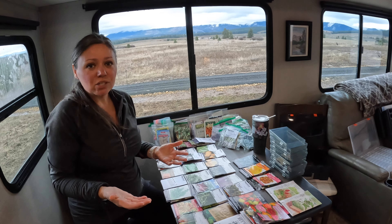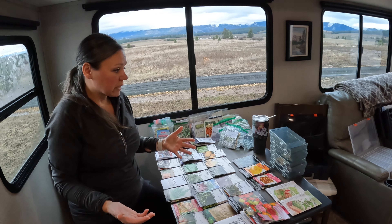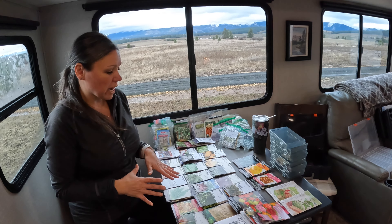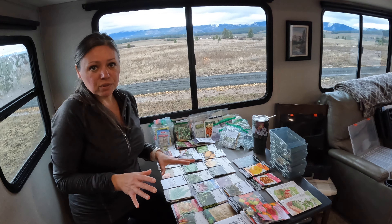Hey guys, so like I mentioned earlier, I wanted to get my seeds organized and go through my seed haul with you guys and to plan out what I wanted to start for this growing season.